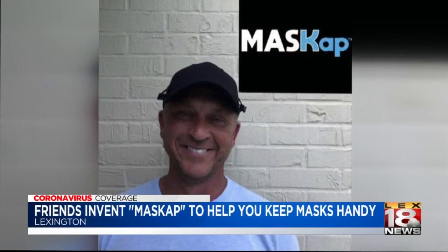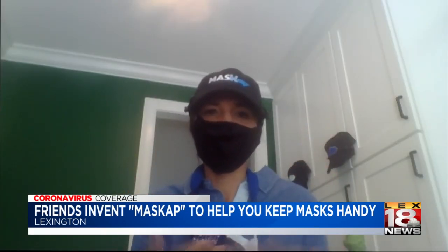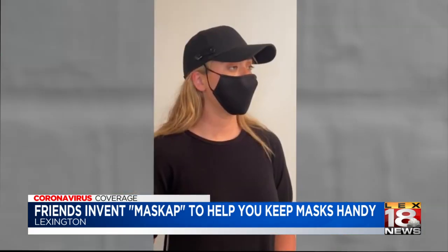Wedding says their hope is that the mask cap provides one less thing to worry about. When you take your mask off for eating or anything, you don't just set it down. It's always with you. You don't accidentally pick up somebody else's. Reporting in Lexington, Jacqueline Nye, LEX 18 News.